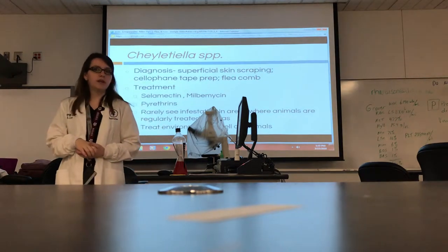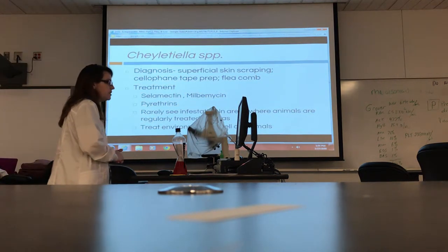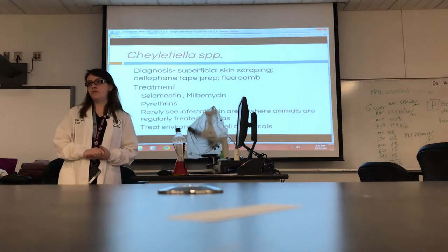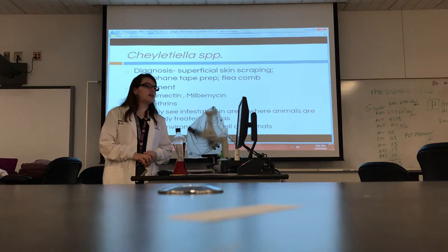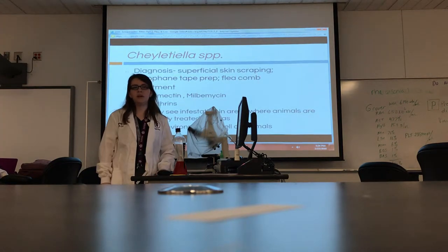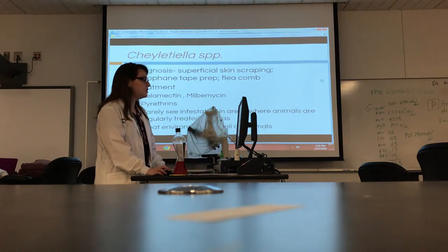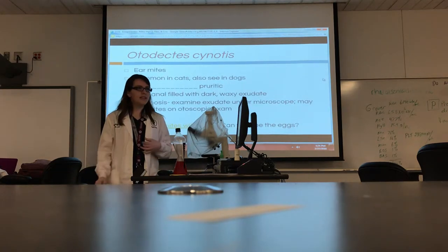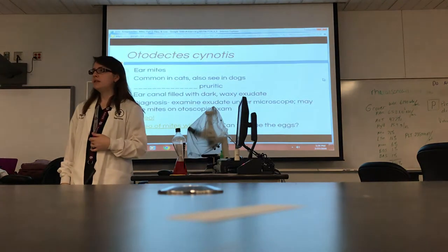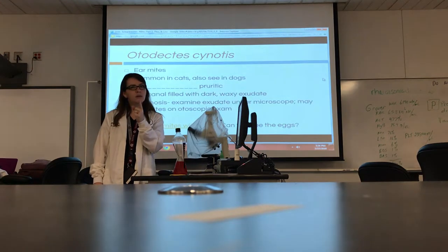We do have some different treatments for walking dandruff. Selamectin, which is found in Revolution — the cat topical used for flea, tick, and heartworm prevention — is one option. Pyrethrins are another drug category used for mite treatment; they're very safe and probably the top go-to for this category. I don't expect you to memorize treatments since the doctor will handle that, but I want you to start hearing these names so pharmacology will be easier.